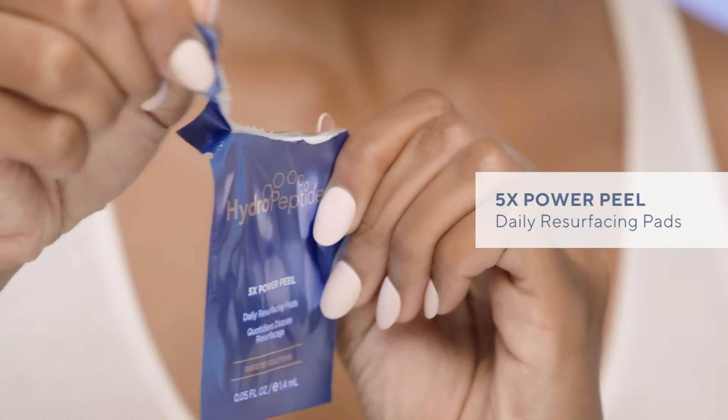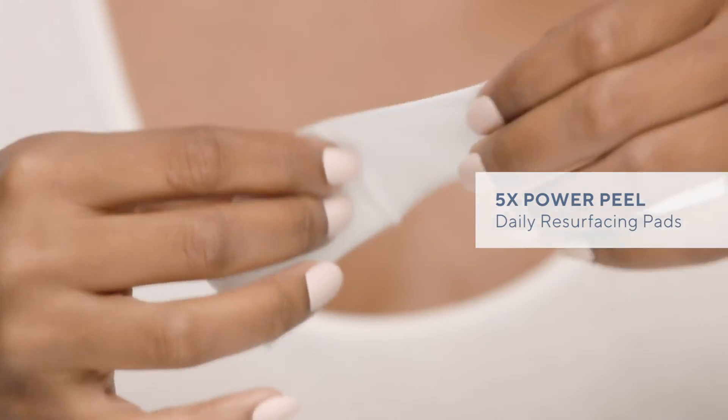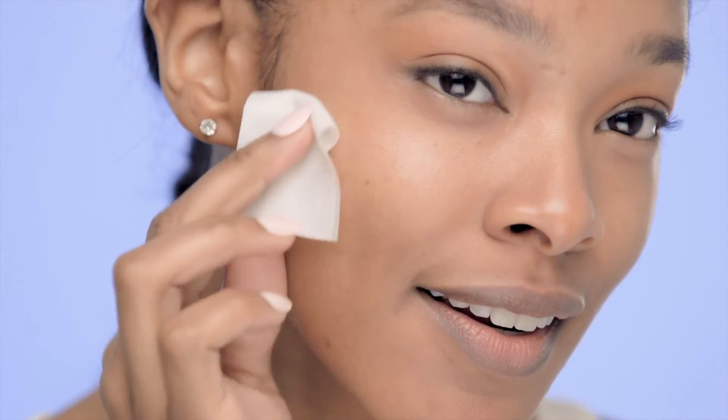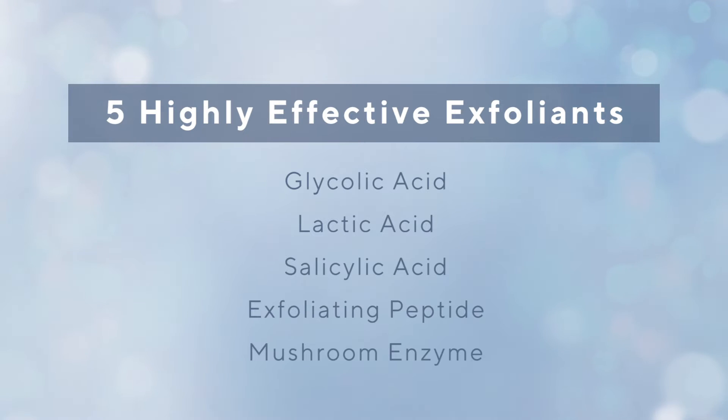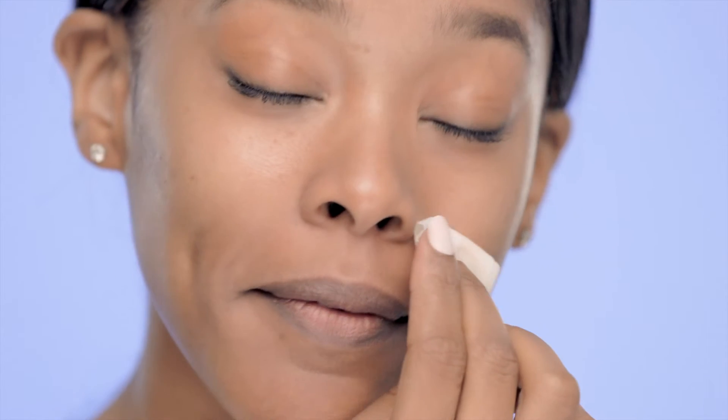5x Power Peel has been a bestseller from the moment we launched. These daily resurfacing pads are a gentle alternative to a professional peel, perfect for your daily skincare routine. They contain five highly effective exfoliants that smooth and resurface the skin as they clarify and brighten. An amazing solution when skin looks dull to bring back a beautiful, healthy, youthful glow.